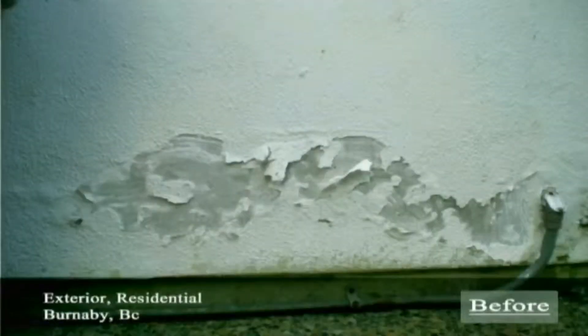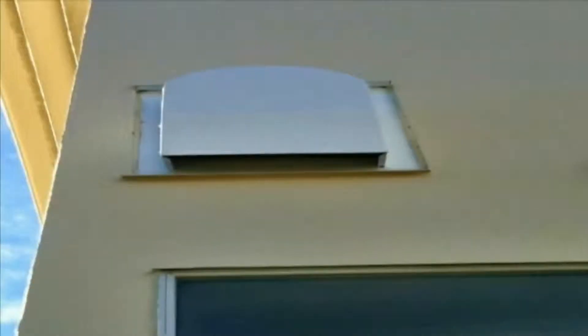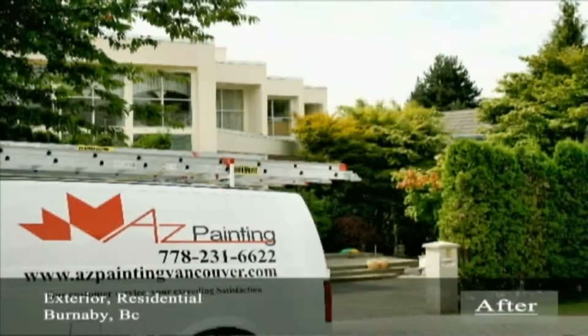You should consider maintaining your property, since these types of issues are only expected through time and can only get worse. By maintaining the exterior of your residential or multi-residential property, you can be ensured that through winter you're protected from the rain that could damage the structural look, and through summer you would have a property that stands out by its curb appeal.